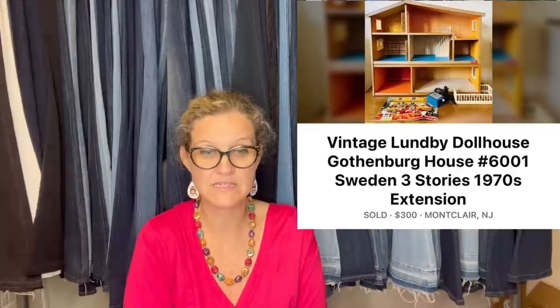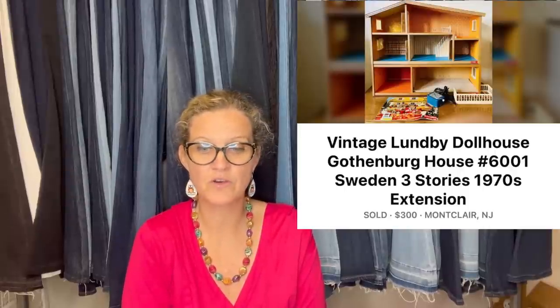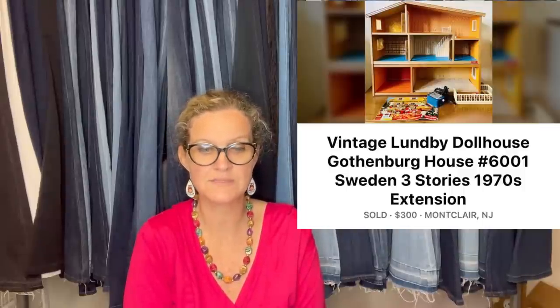Someone bought a fully furnished Lundby dollhouse from an online auction for $34. It was worth the one-hour drive to pick it up because they just sold the dollhouse alone for $300 on Facebook Marketplace in less than 12 hours. The dollhouse had sat in their money pile for a few months because they were afraid to ship it, but they listed it on eBay and cross-posted on all platforms. Luckily, a local buyer bought it and they didn't have to ship it after all.